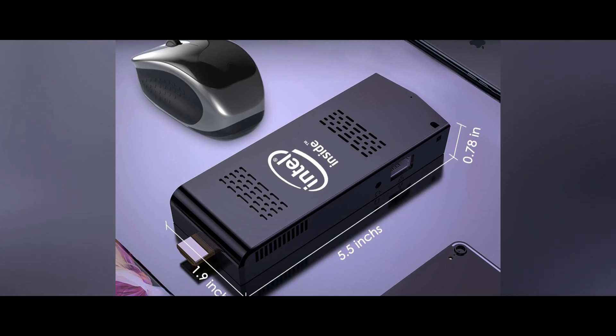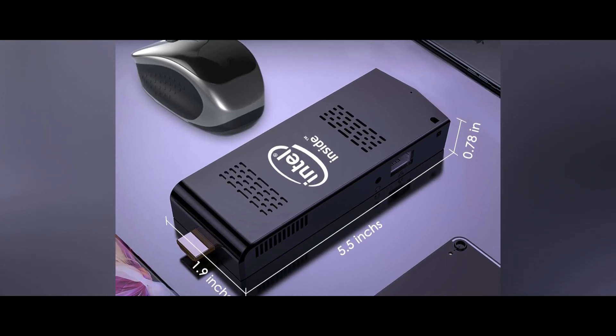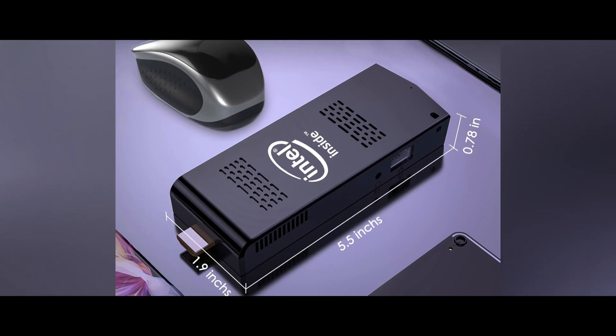So why wait? Get your Mini PC Stick Windows 11 Pro, Intel Compute Stick with Celeron N4020 now.